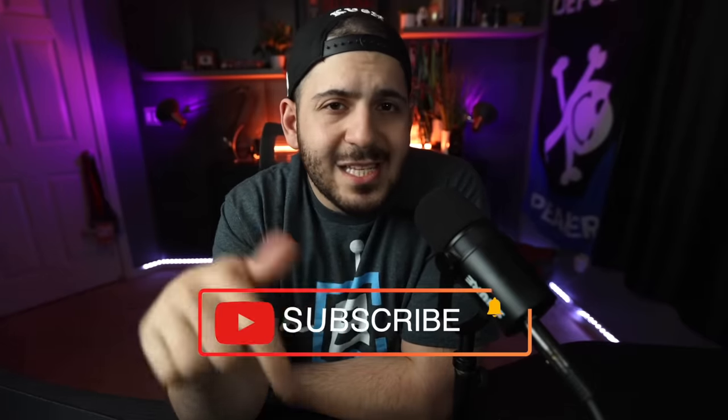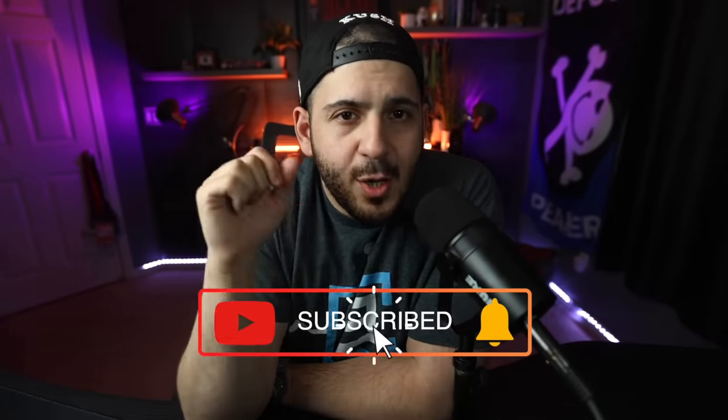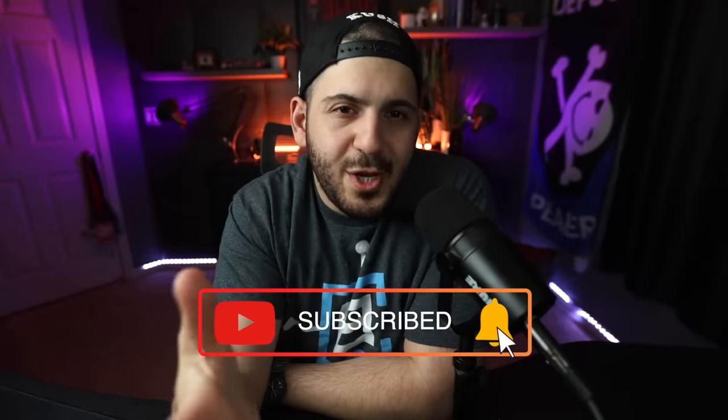Do me a favor if you haven't already — hit that subscribe button. Become a Nahomie. We did hit 100K, so I appreciate you for being a part of it. If you're not already, hit that subscribe button, like this video, and make sure you come back next Monday for the next video.